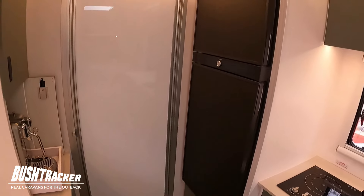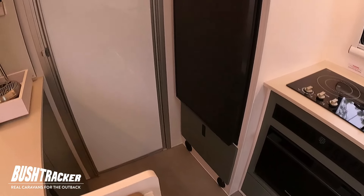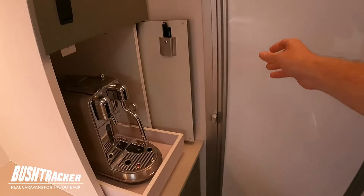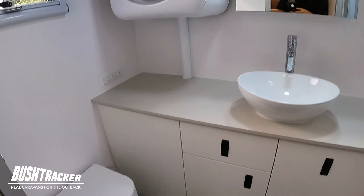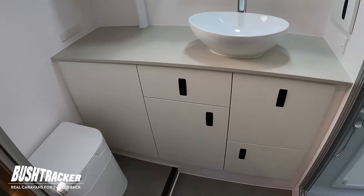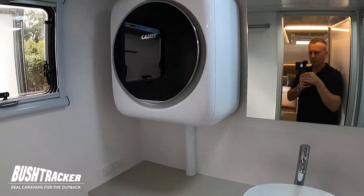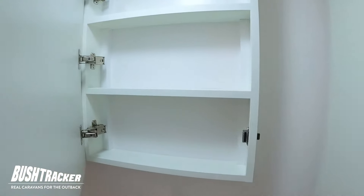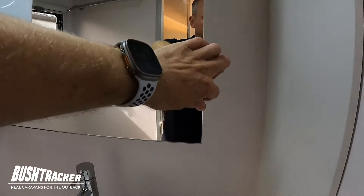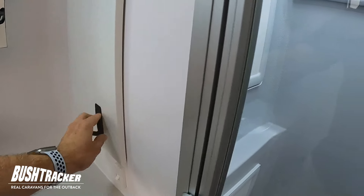On the other side we've got our full-height fridge — a 188-litre Dometic fridge with a massive big drawer underneath as well. Opening this door here is the entrance to the bathroom. We've got our Ogo composting toilet, plenty of storage in the vanity, a washing machine mounted to the wall, and more storage behind the mirror — this opens up too and there's even storage in the side.